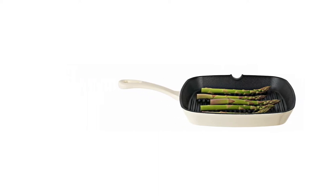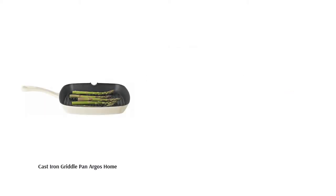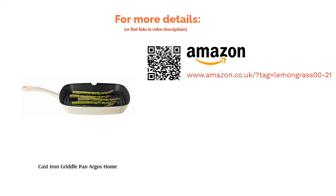You'll be glad to know that this affordable product has an enamel coating too, however it's only limited to the exterior of the pan. Customers have also reported that this product is extremely heavy, so watch out if you have weak wrists.